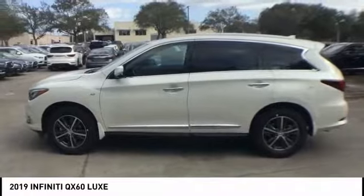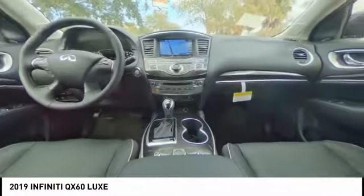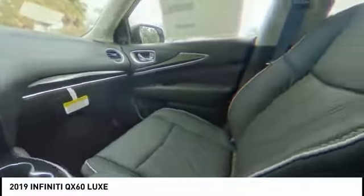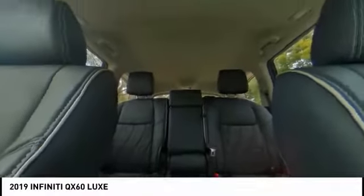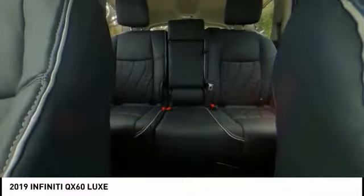Here are some of this vehicle's great options: traction control, power liftgate, power passenger seat, leather-wrapped steering wheel, air conditioning, dual airbags, alloy wheels, power steering, four-wheel disc brakes, and center armrest.